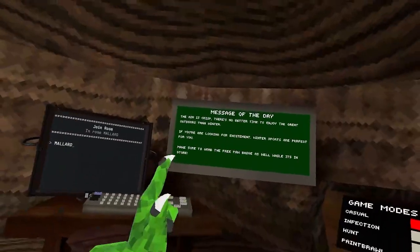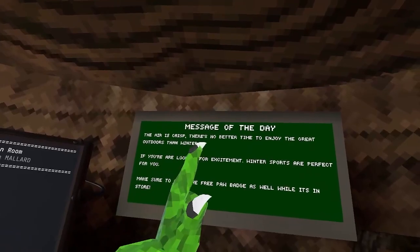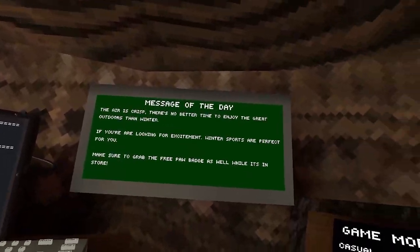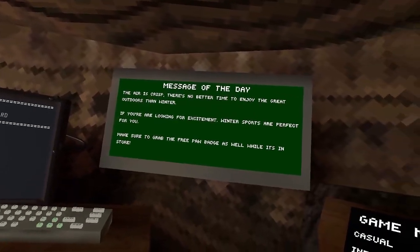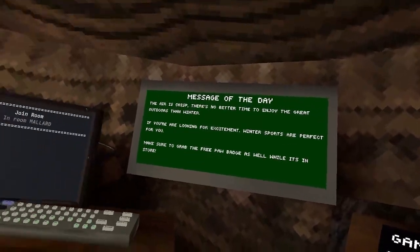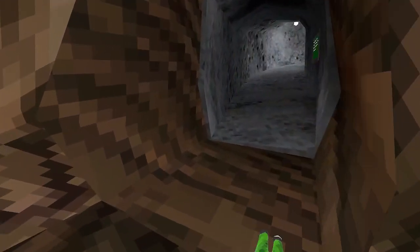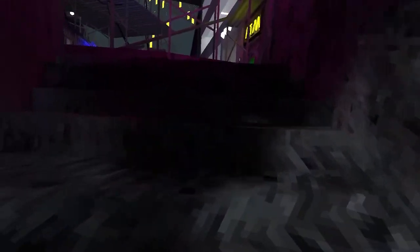Gorilla Tag's new winter update came out — the winter update sale thing. So the air is crisp. There's no better time to enjoy the great outdoors than winter. Are you looking for excitement? Winter sports are perfect for you. Make sure to grab the free haul badge while it's in the store. It's gonna be a bit laggy because I'm on virtual desktop right now, so I apologize.